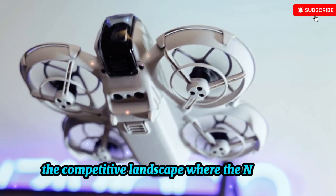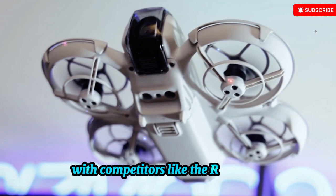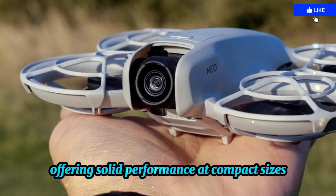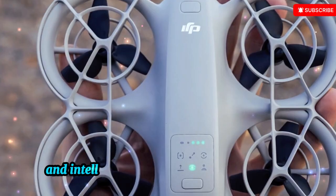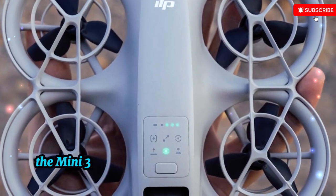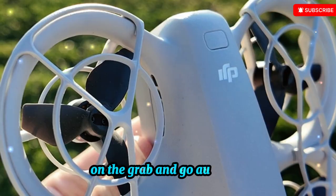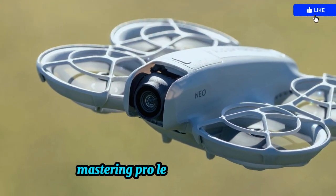The market for ultralight drones is heating up, with competitors like the Ryze Tello, Hubsan Zino Mini SE, and even DJI's own Mini series offering solid performance at compact sizes. But the Neo 2's likely combination of affordability, portability, and intelligent flight modes could set it apart, especially for creators on a budget. Whereas the Mini 3 and Mini 4 Pro target more advanced pilots and come with higher price tags, the Neo 2 stays laser-focused on the grab-and-go audience — people who want to shoot and share without the complexity of mastering pro-level flight systems.